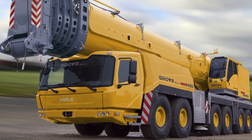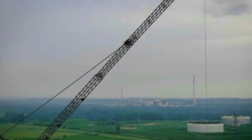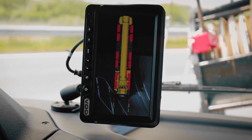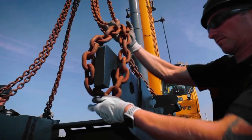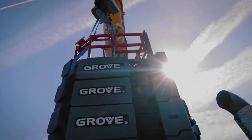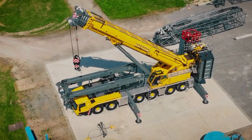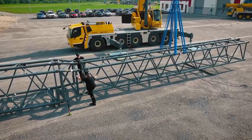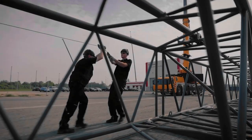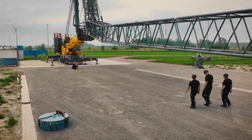Number 8: Grove GMK6400. This machine is a compact powerhouse in the world of mobile cranes, combining robust lifting capabilities with a surprisingly small footprint. With a remarkable lifting capacity of 400 tons, this crane defies expectations with its ability to handle heavy loads while maintaining excellent maneuverability. What sets it apart is its unique Megatrack suspension system, providing stability and ease of movement, making it an ideal choice for urban construction projects where space constraints often pose challenges. Its versatility and efficiency showcase that size does not compromise strength.